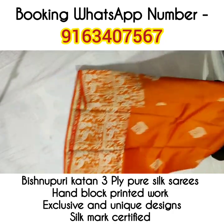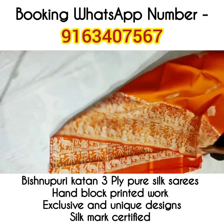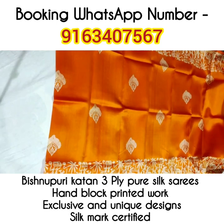Next saree — again a very elegant, sober piece in an orangish-red color. Rich work in the bottom border portion along with reed's bhutas all over the body of the saree.